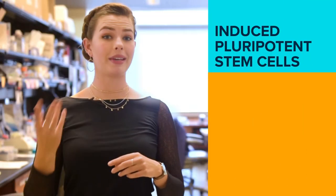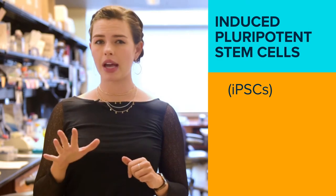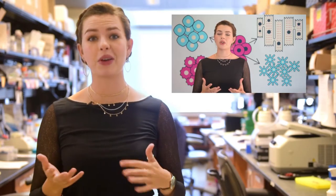Induced pluripotent stem cells, or iPSCs, are all the rage in research nowadays. And if you don't know what I'm talking about and this all sounds like gibberish, you might want to go watch this video over here that explains what stem cells are and goes through all the different types.